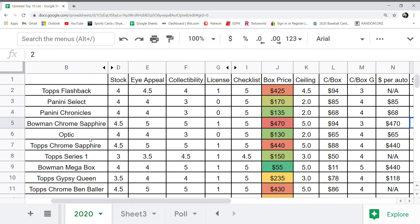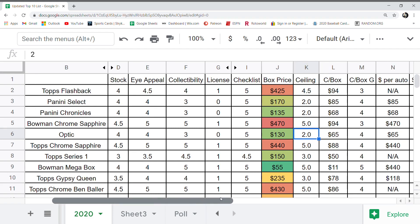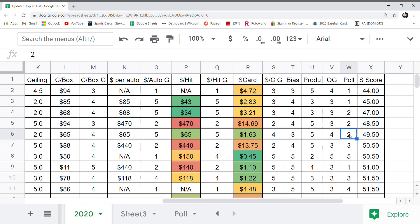Optic comes in at number 13. Last year it was 11, but it's down because the price went up. Last year you could get a box for around $80 with two guaranteed autos; this year we're at about $130. Very good checklist, but no licensing. Collectibility: a three — if we were talking football or basketball it would be higher. Ceiling is a two. Dollar per auto grade: five out of five. Dollar per hit: five out of five — that's what kept it afloat. OG got a four because of the Donruss name, which goes back a long way. Final score: 49.5.